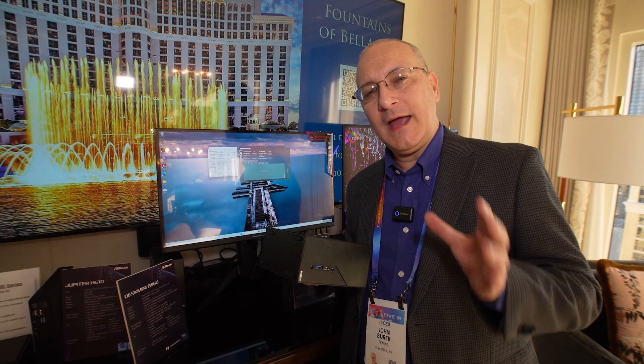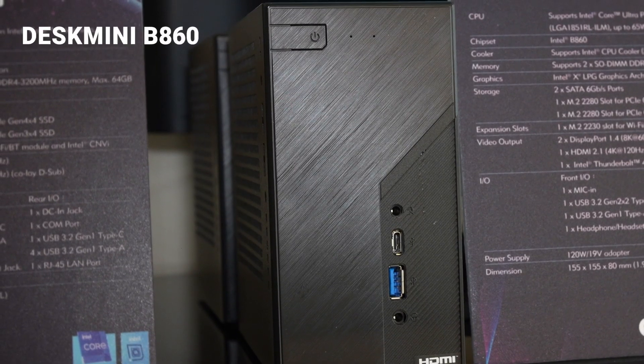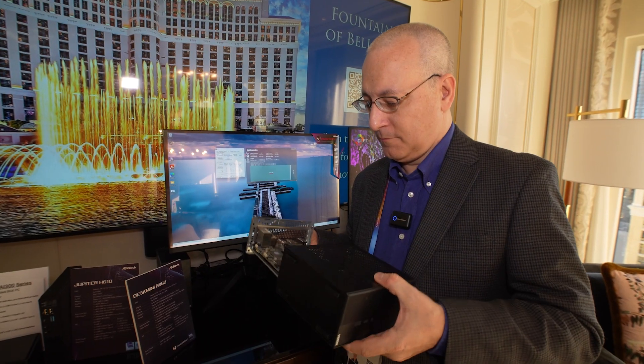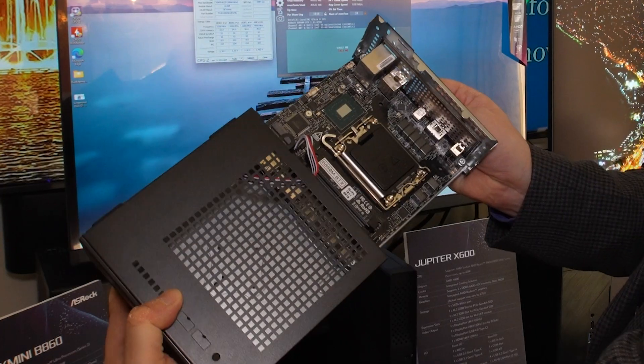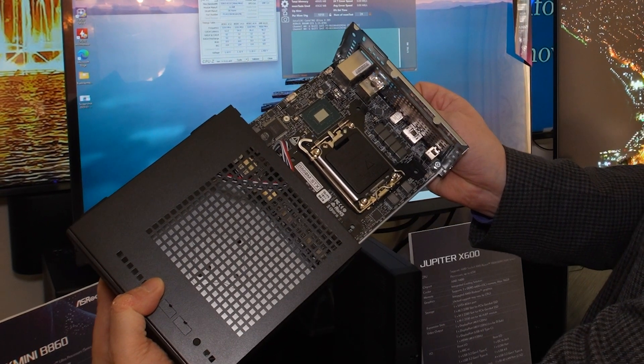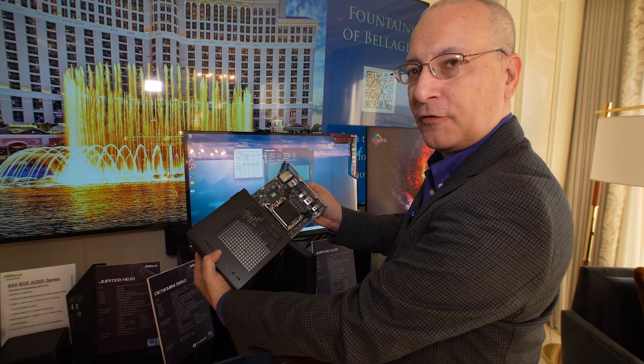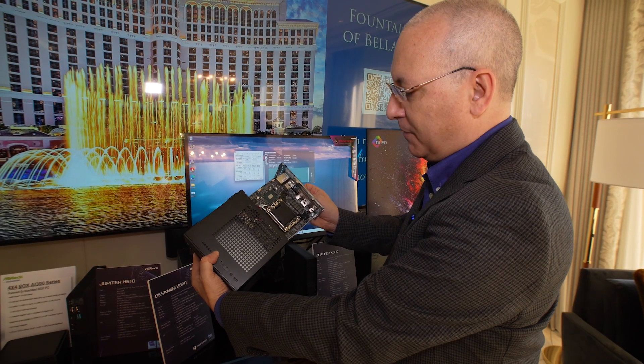Here we have the Desk Mini B860. That is an Arrow Lake S LGA 1851 socket in a tiny PC like this, with full support for Intel's latest CPUs.